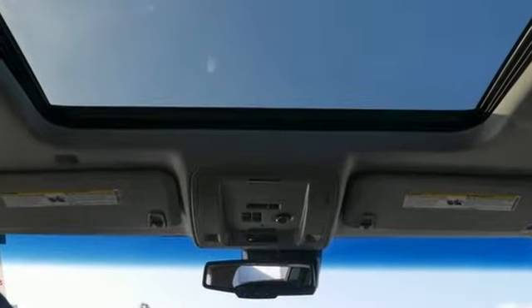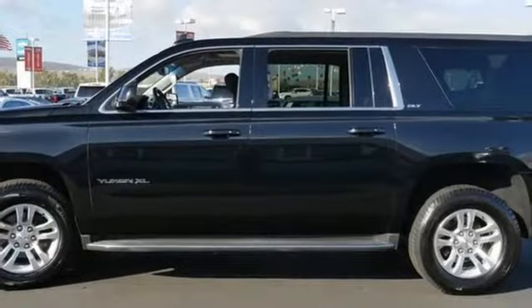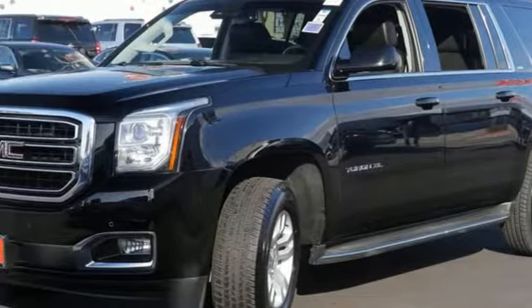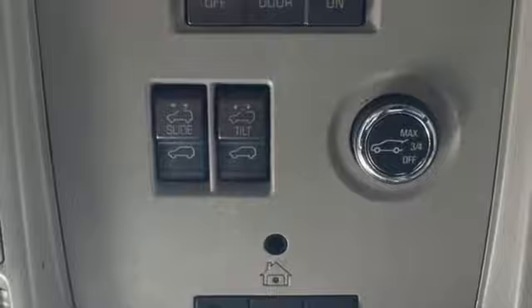External memory control. Power heated mirrors. Heated and ventilated leather bucket seats. Auto dimming rear view and mirrors. Dual zone climate control. V8 engine. Trailer brake controller. Rear wheel drive. And automatic transmission.